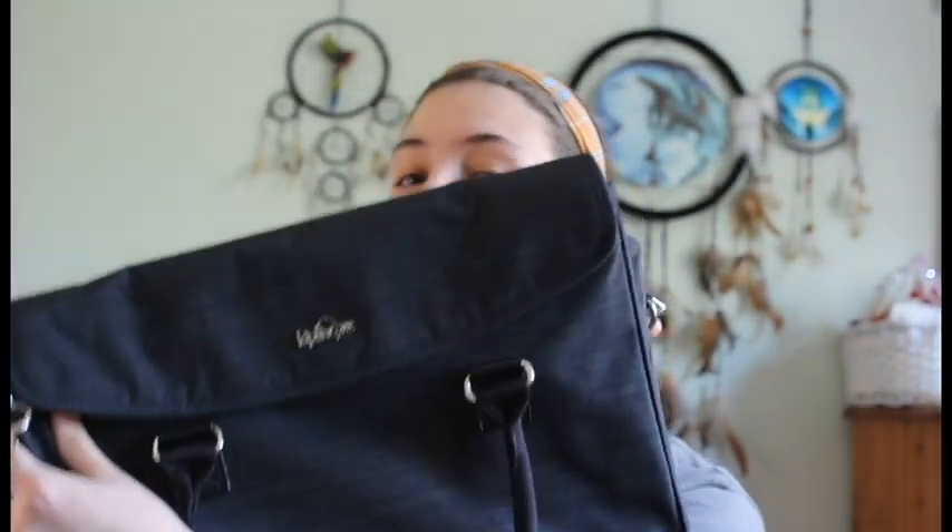The next bag I have is the laptop bag. I absolutely love Kipling. Kipling and Radley are two of my favourite bag brands, and I found this one specifically at TK Maxx, one of my favourite stores ever because you can find some really good stuff.